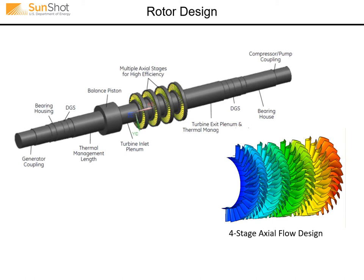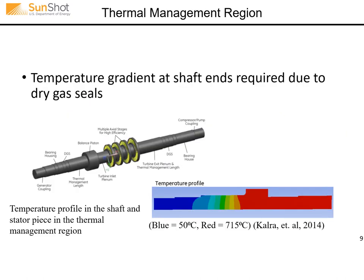The turbine was designed to be a double-end drive with a compressor/pump drive on one end and a generator on the other. The one megawatt demonstrator instead had a high speed dynamometer attached to one end, since we're only generating one megawatt instead of 10. In the thermal management region, we develop a nice axial temperature gradient throughout, minimizing thermal stresses in the rotor, achieved by what we call a thermal seal.